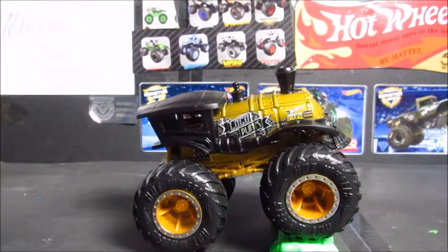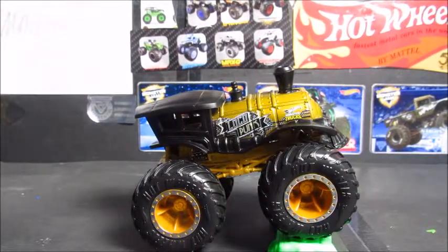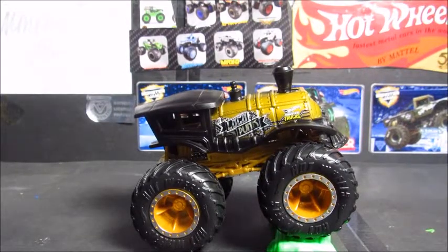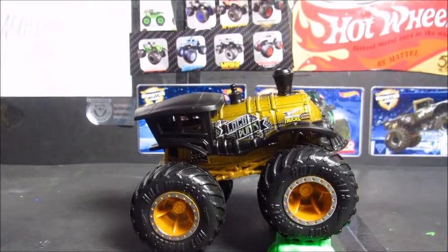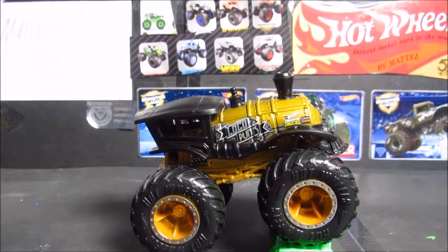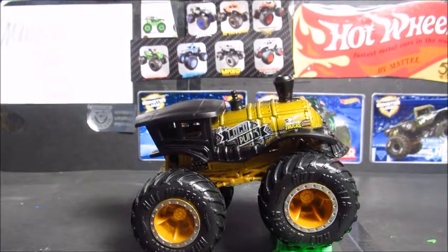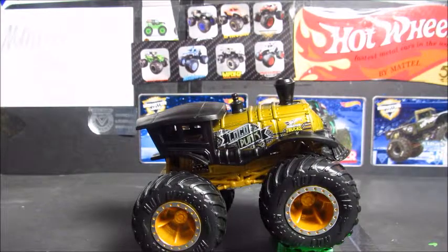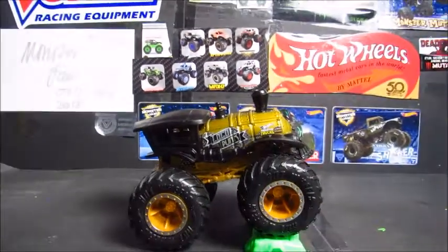The black and gold LocoPunk — it's a pretty cool truck. For those wondering, if I could bring any Hot Wheels Monster Truck to life, it would be LocoPunk and Dodge Charger, and definitely all the Marvel Monster Trucks, because we need those back.